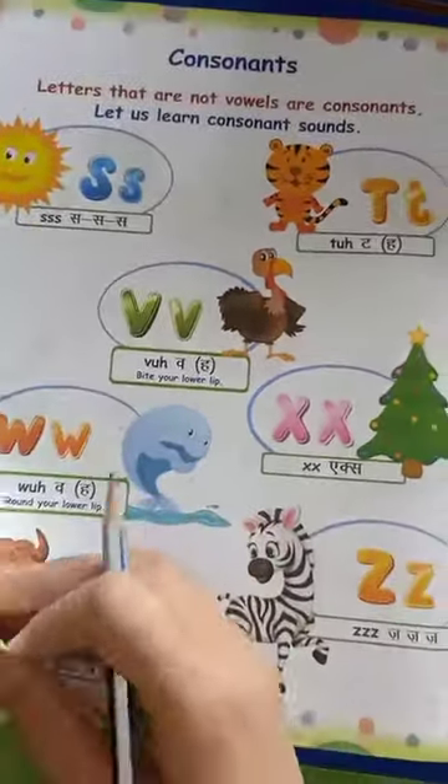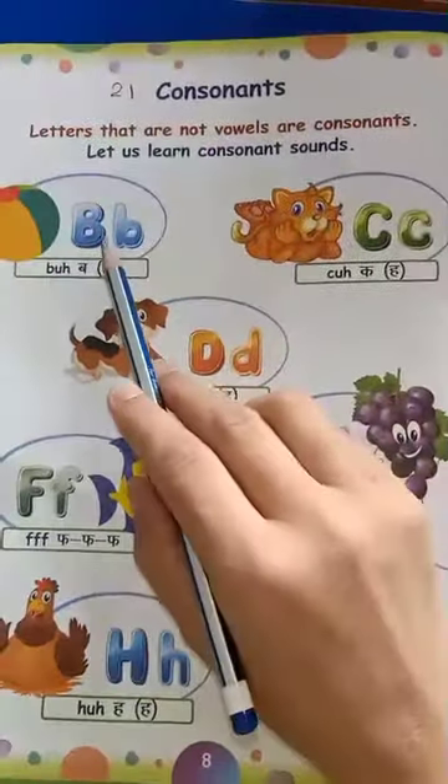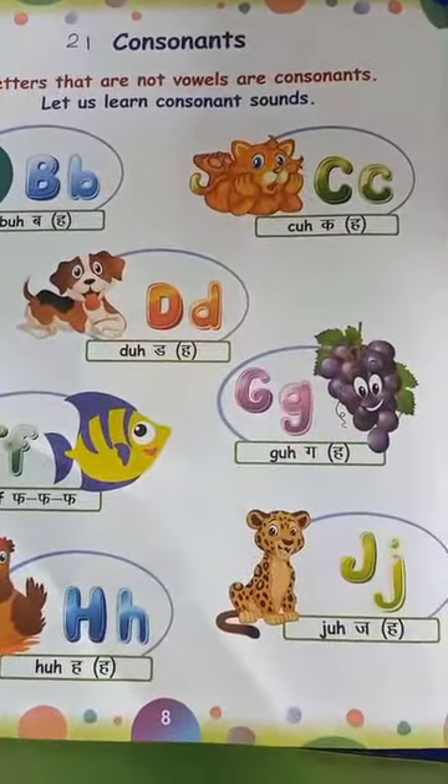Okay, bachay, so we have 21 consonants. Bachay, read, practice, and send me your videos. Okay, bachay? Bye. Take care.